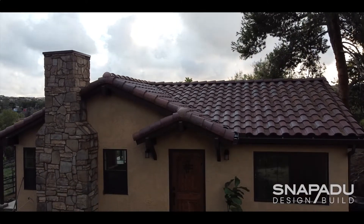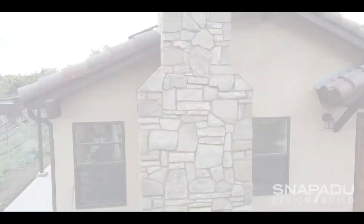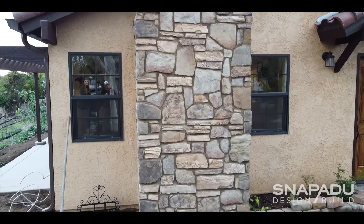We didn't want anything that looked really brand new or modern. We wanted something that looked a little bit rustic. My favorite feature of the house is the chimney. They did a stone chimney and I actually gave them photographs of chimneys in Italy and they really managed to replicate it. I'm really impressed with what they did for the chimney.